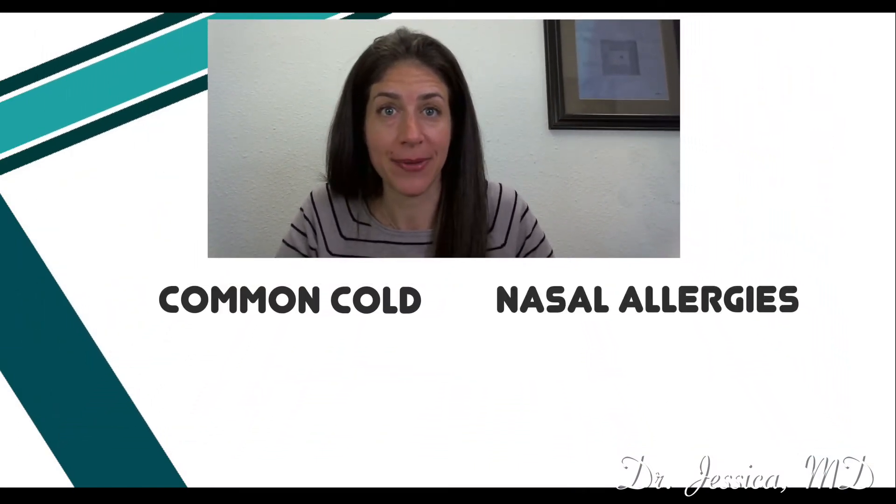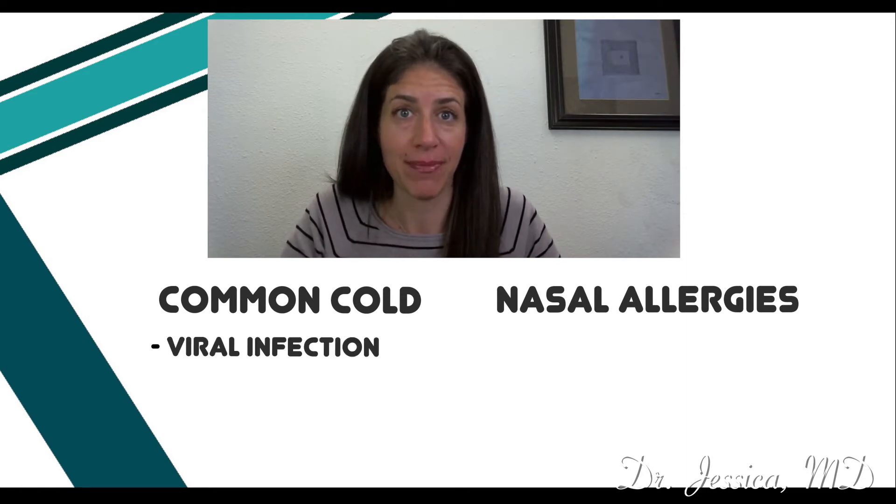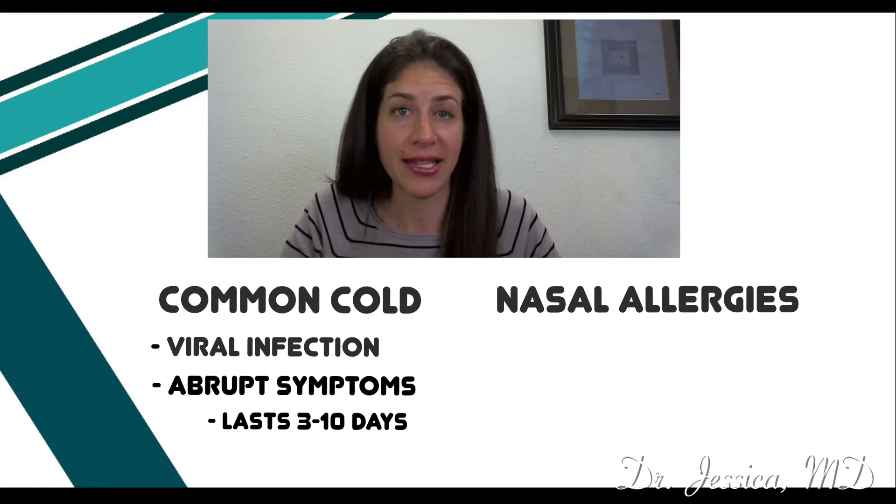A common question that comes up is how can I tell the difference between the common cold and nasal allergies. A big difference is that with a cold, which is caused by a viral infection, a kid is not congested and then abruptly becomes congested, and those symptoms last for about three to ten days, and then they get better.